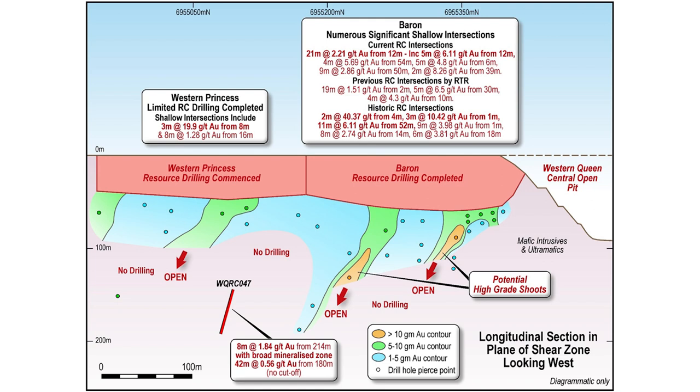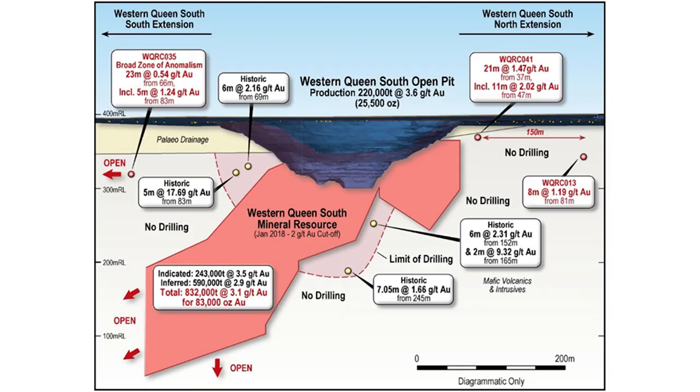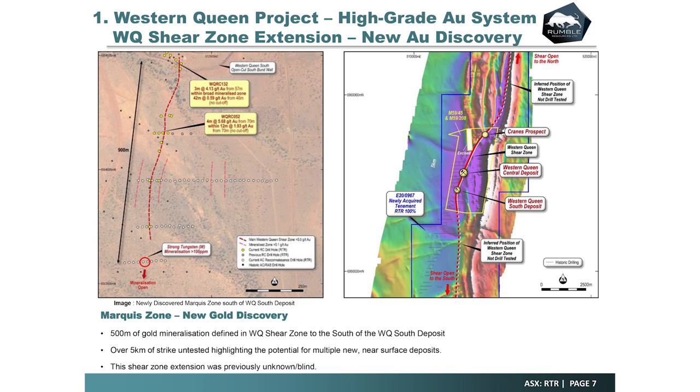Heading towards the south, we've got the Baron and Princess zones, which are looking like oxide resources with some shoots starting to develop at depth. The Western Queen South already has historic resources of 83,000 ounces at circa 3 grams, and we're seeing the potential for a high-grade core that could have high-grade underground potential. We've recently uncovered a previously undiscovered south extension to the Western Queen South, where we've identified 500 meters of gold. There are some decent numbers in our recent results — it's just the start. We're also finding a significant amount of tungsten, which is a fantastic pathfinder. The excitement for us is finding new high-grade discoveries all the way along that shear zone.